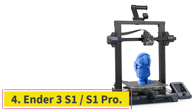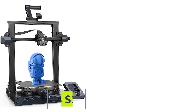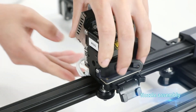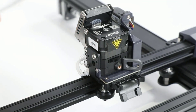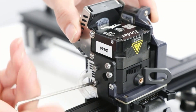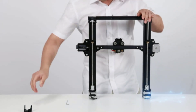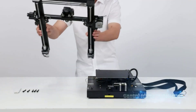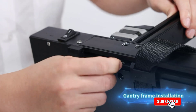At number 4: the Ender 3 S1 / S1 Pro. Emerging from one of the longest-running and best-selling 3D printing legacies, the Ender 3 S1 is the new, more sophisticated version of the Ender 3, with two versions — the Ender 3 S1 and S1 Pro — with subtle differences. In our review of the Ender 3 S1 Pro, we noted how Creality has gone to considerable lengths to make the printer a tinker-free, set-and-forget machine, incredibly welcoming to beginners, and improved a number of key areas. Both the Ender 3 S1 and S1 Pro have key upgrades, such as automatic bed leveling — a first for the Ender 3 family.